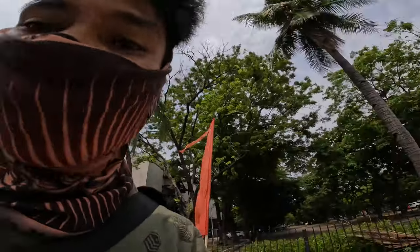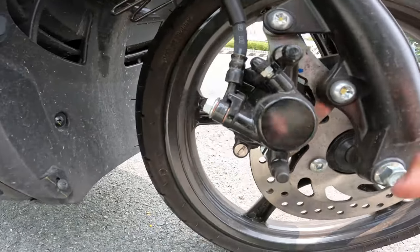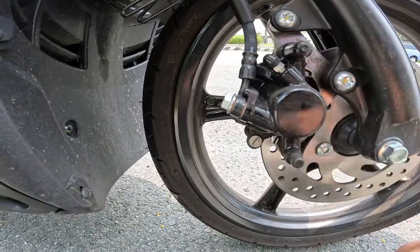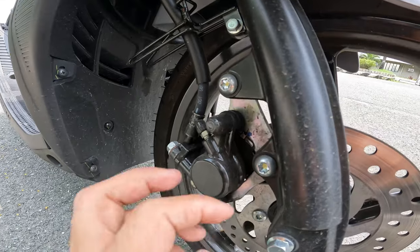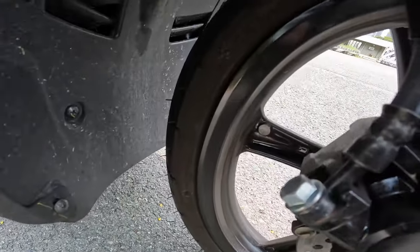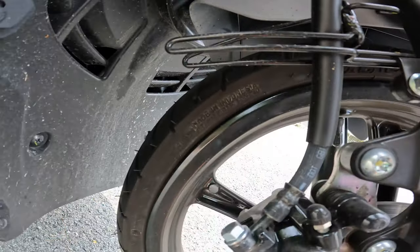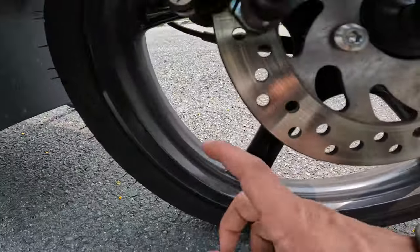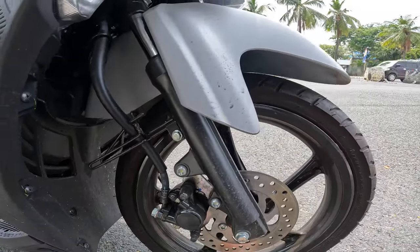The front brake is right here — though I don't see any brand, I would say you can upgrade it if you want. The stock tire is made in Indonesia — it's a Dan Lok tire and it's already tubeless, which is nice. For the headlight in front — yes, it's LED. The front lights are LED, though the turn signals use a light bulb.